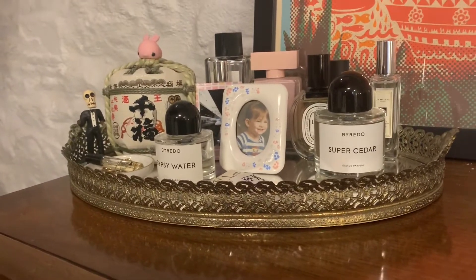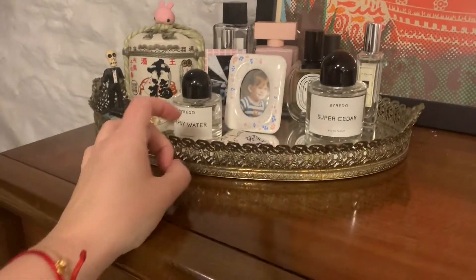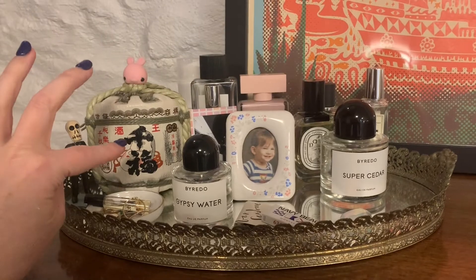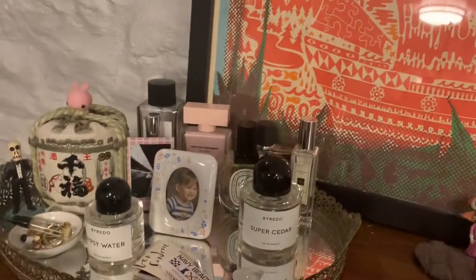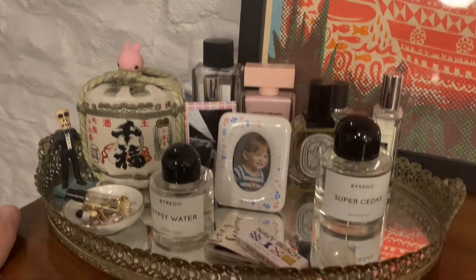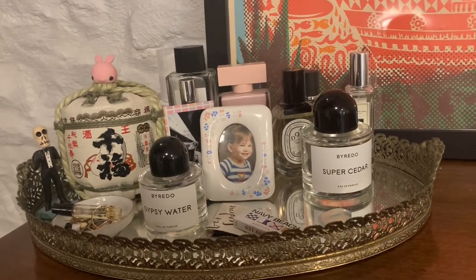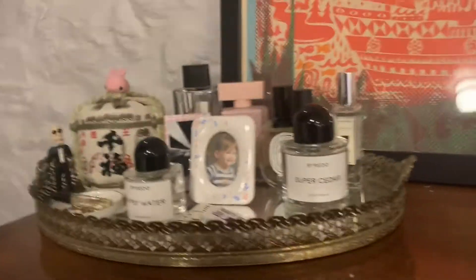I keep all my perfumes and little things in there — rings and stuff. And I currently can't smell anything. I can tell you my coronavirus story if you like, but I'm feeling much, much better now. I haven't been confirmed as of me filming this right now, but the only thing that still remains is I can't smell a thing.